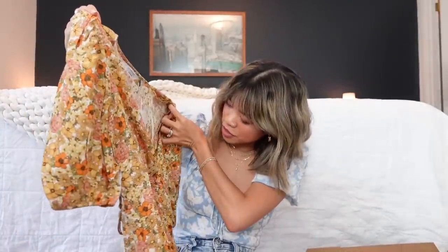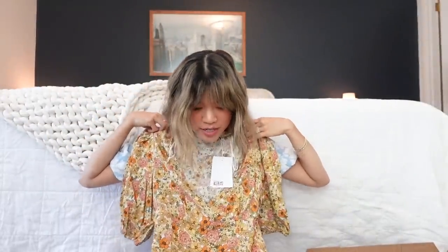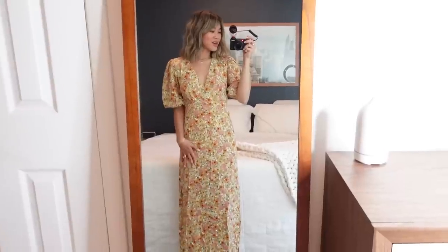The next piece is a colorful floral maxi dress — I love this print so much. It has a little puff sleeve and that wrap-dress look to it, though it's not a true wrap. I was really drawn to this print and I think it would make a great wedding guest dress — something light, long, flowy, colorful, and summery.